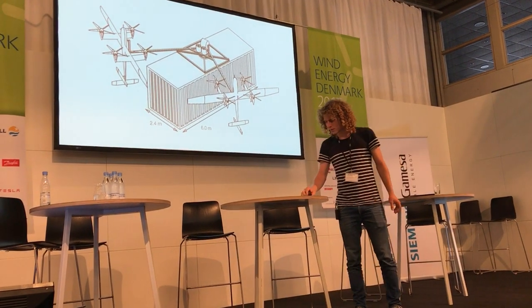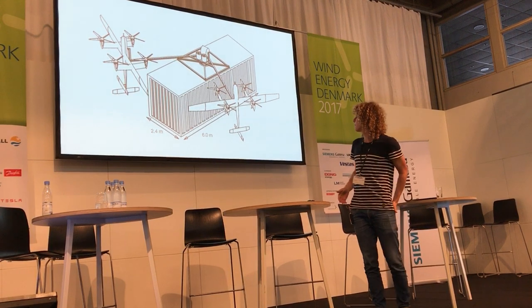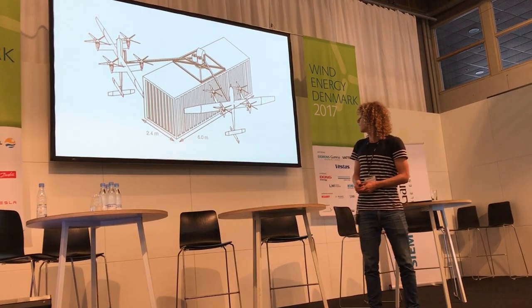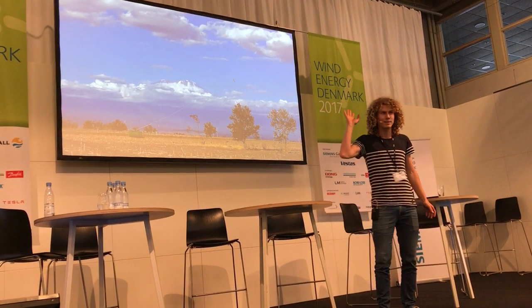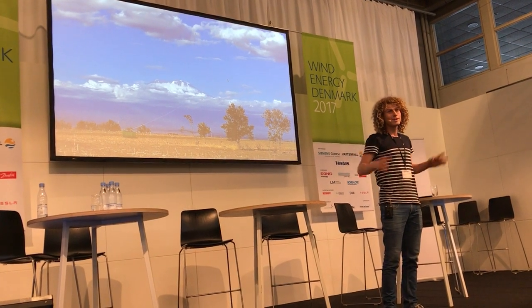The next thing we're looking into is the design of the next generation system. We want to do something that's container-sized. It looks pretty much like this, will deliver 100 kilowatts hopefully, and this is how it would look when installed — for example in Tanzania. Not coming in the immediate future, but that's the direction.